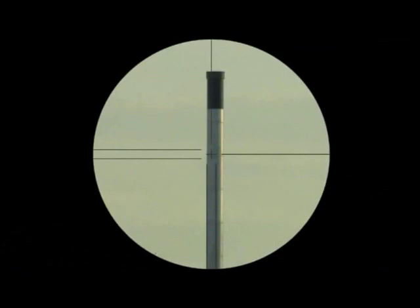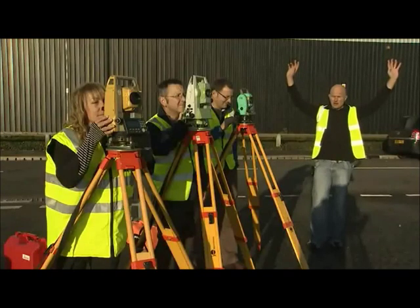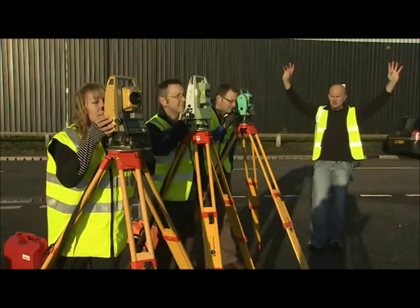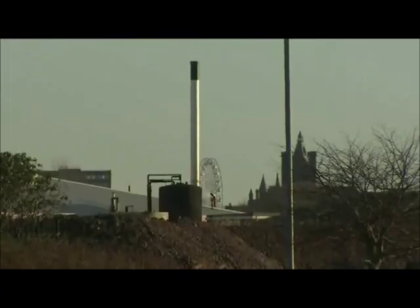We've got a tower approximately 350 meters away, comprising a silver column with a black chimney top. I'm going to count down from three — three, two, one — and then I want you to take your measurement.